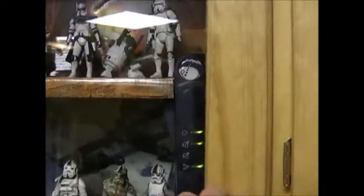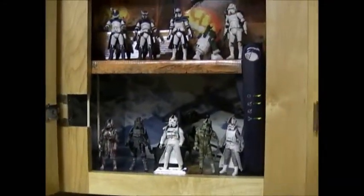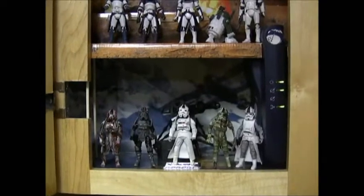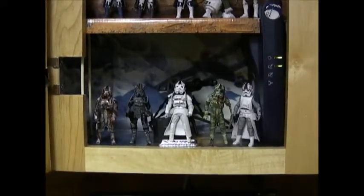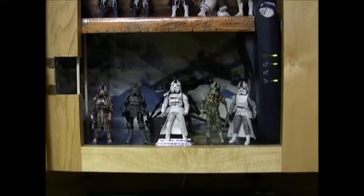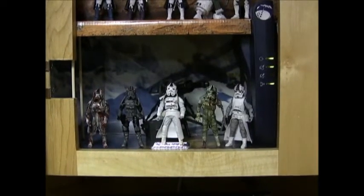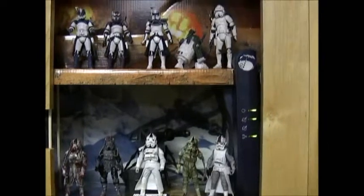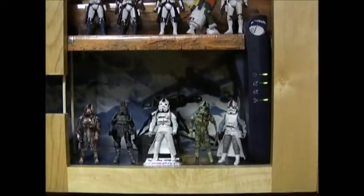The pièce de résistance — some of you have wondered what I've been doing with some of my customs. I wanted to show you one neat way to use some of the Hasbro diorama inserts. If you have some display cabinets — like actual cabinets — boy, they will really, as you can see, stack extremely well.